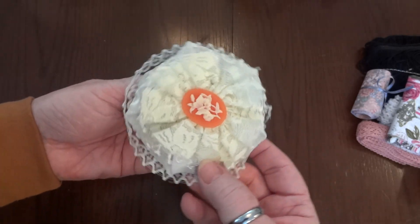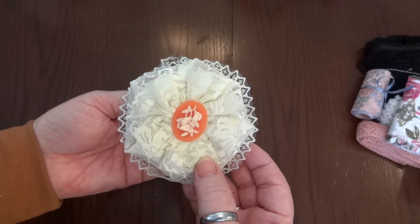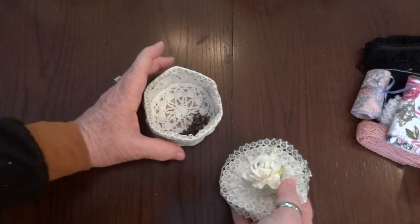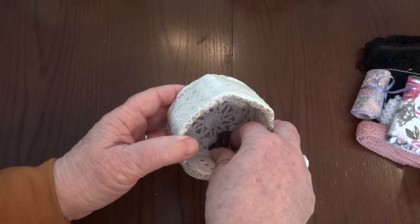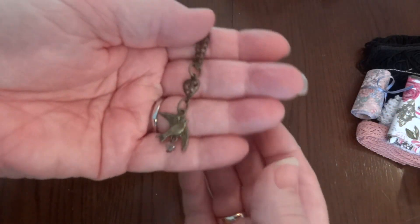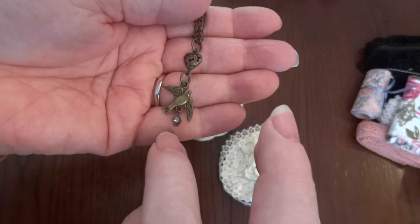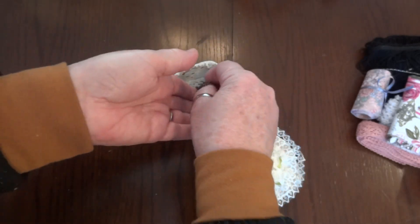Look at the inside — look at how beautiful it looks like a flower. And she sent me this necklace with the bird and the little bead. Thank you so much Sophie, I love that.